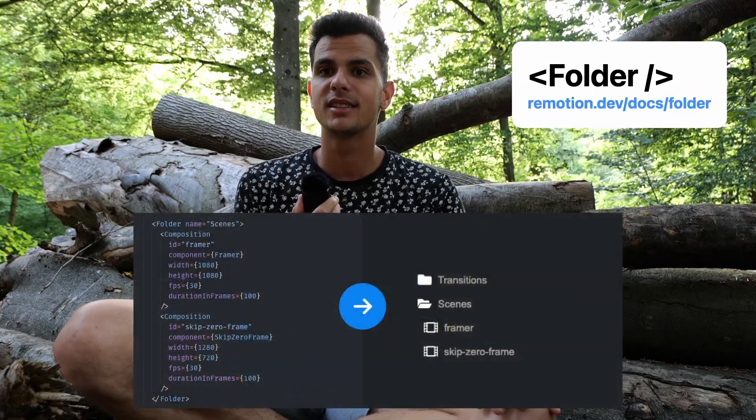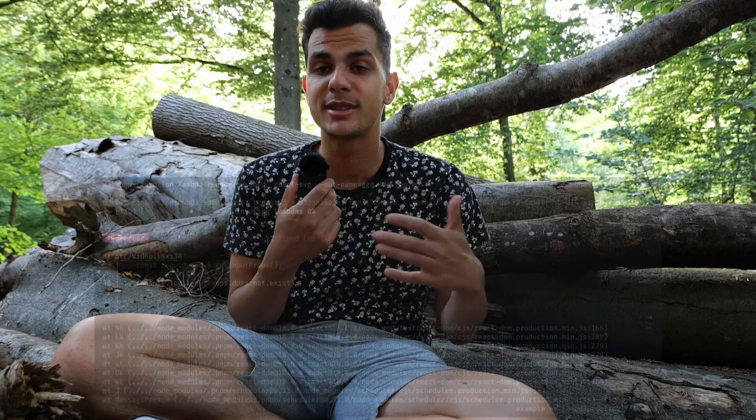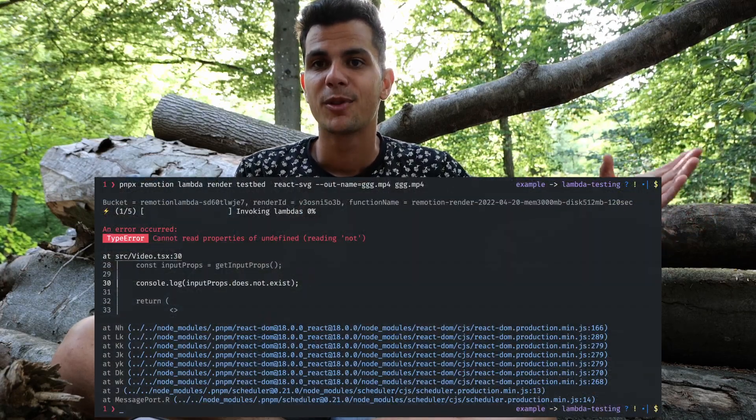We've also introduced a new folder component so that you can organize your compositions in the Remotion preview. If your Remotion code has an error and causes an exception, we now symbolize all the errors using source maps. Even if you render on Lambda, we fetch the source map from the S3 bucket where your website resides and show you the error locally.